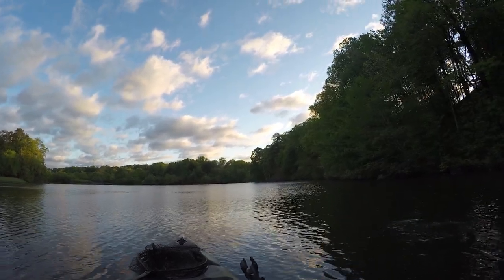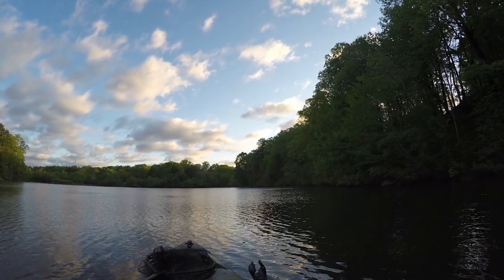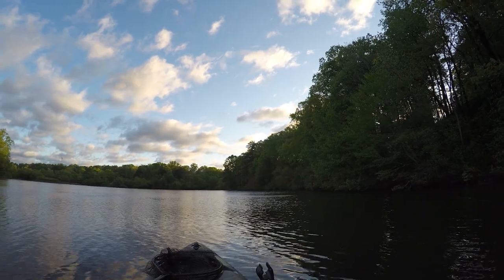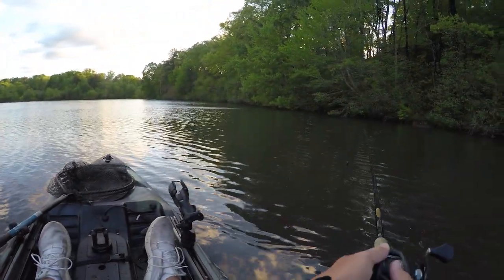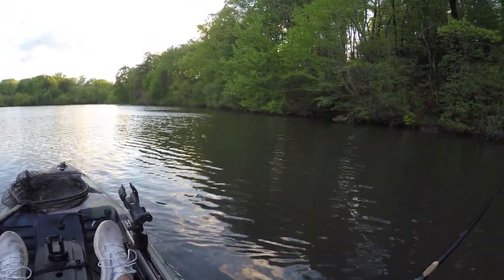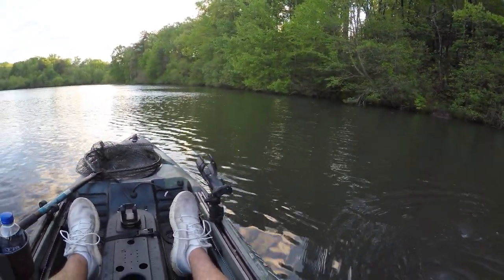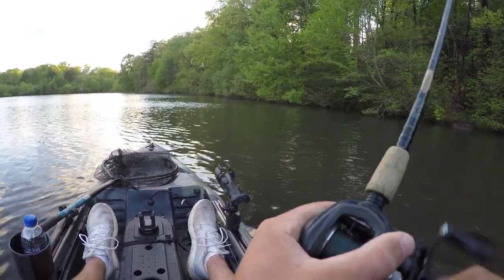Oh my gosh, big old carp! Just spooked a mondo one. I can't wait to get that first blowup — it's taking a little bit longer than I thought, but when it happens I hope it's a quality fish. I've caught nothing but one-pound spots for the past two weeks, so I need some big largies in my life.